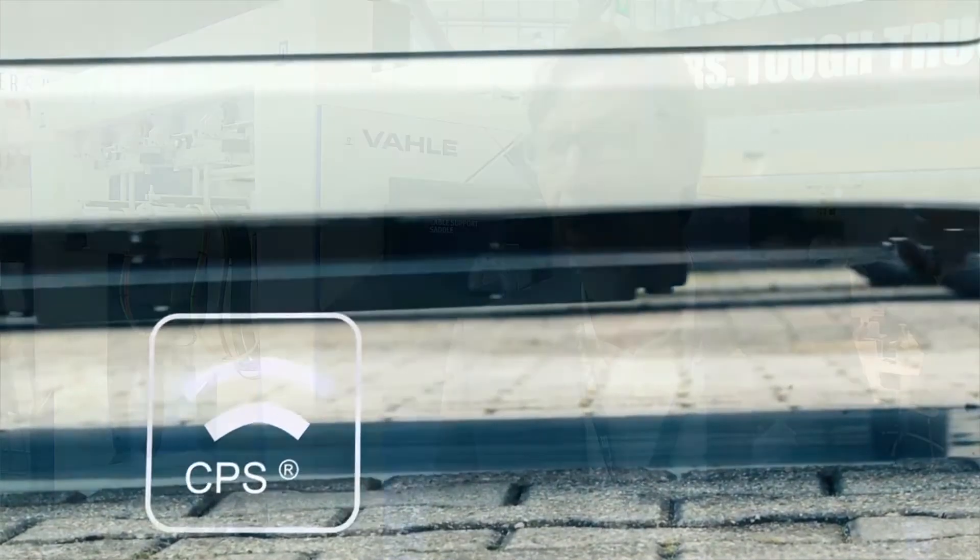Automated guided vehicles — the key question is how are they monitored and controlled, and how are they energized whilst on their way. This is done either conductively or inductively, and we are currently looking for inductive solutions for that.